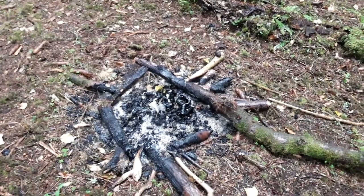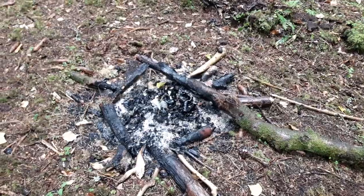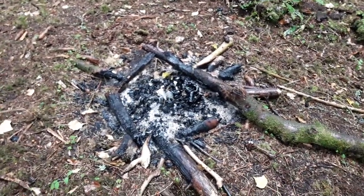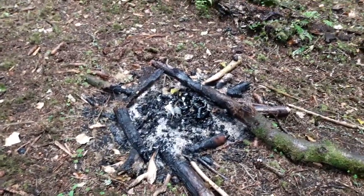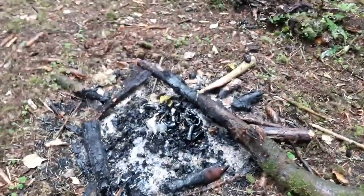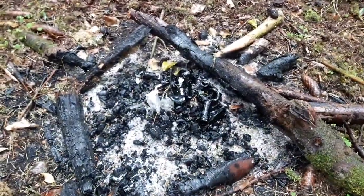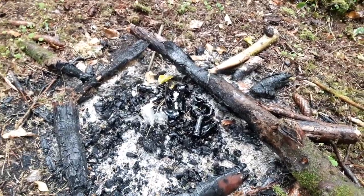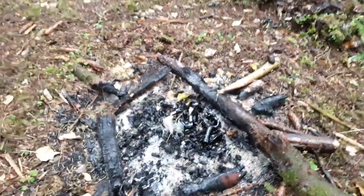As part of our ranger role in general, we have to deal with antisocial behaviour. One of the issues we have here at Woodchester Park is people camping out on site and having fires. There's actually a lot of broken glass in the middle of this one as well. I'll just go and get a bag and clear all the glass up as much as I can find, and we'll have to keep an eye on this.